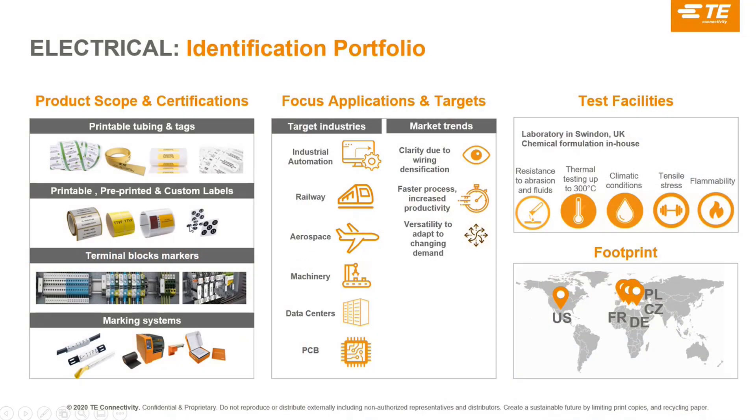The identification product line includes some important product families. The first is printable tubing, and we also have a large range of pre-printed and custom labels that we provide to the market — in very different types of support: vinyl, thick substrates, different adhesives for difficult surfaces. Since Entrelec was integrated, identification has taken responsibility for marking solutions for the blocks, with a complete marking system including software and printing machines.